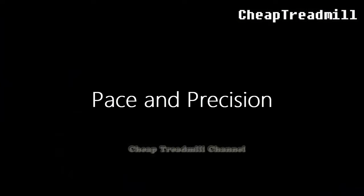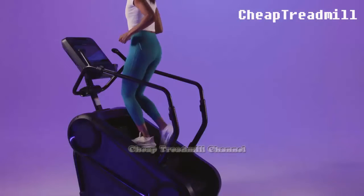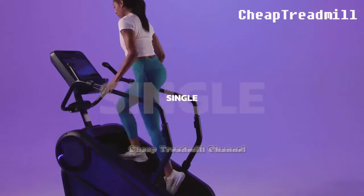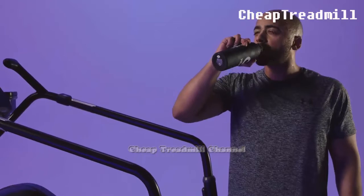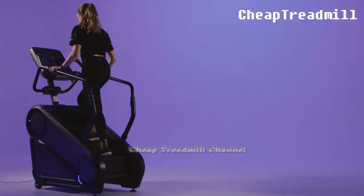Pace and Precision: The stair climber, with its continuously moving steps, demands a consistent pace and meticulous foot placement. This aspect not only challenges your stamina, but also hones your coordination, reducing the risk of injury through incorrect form.